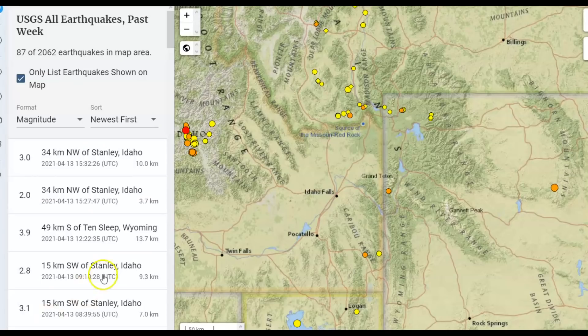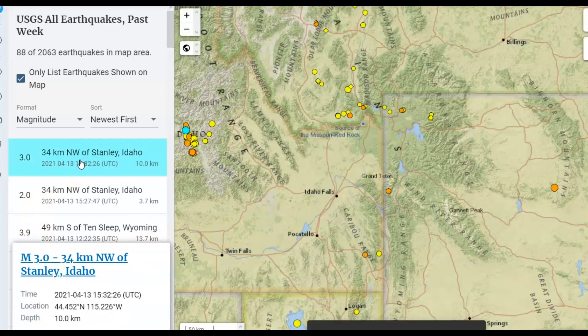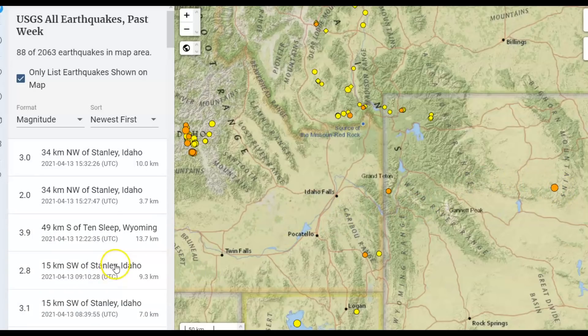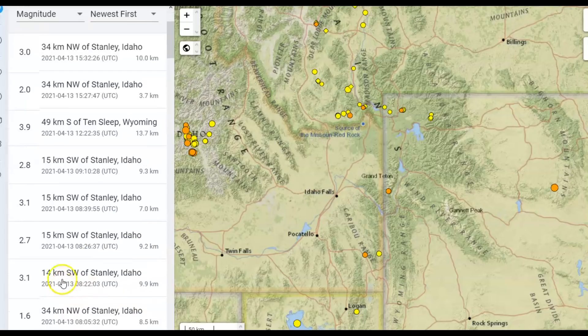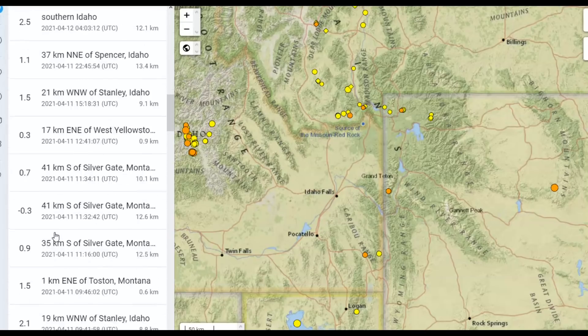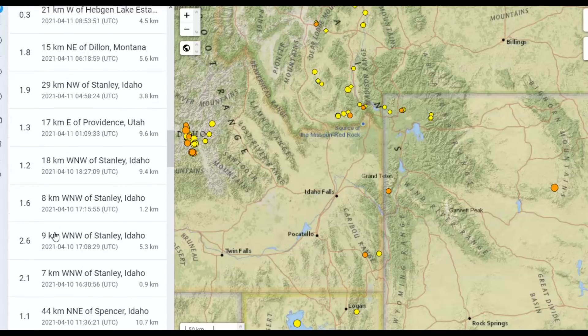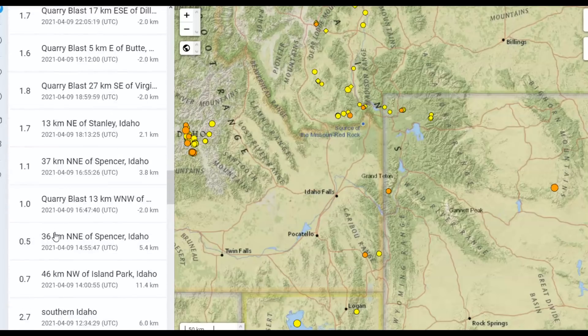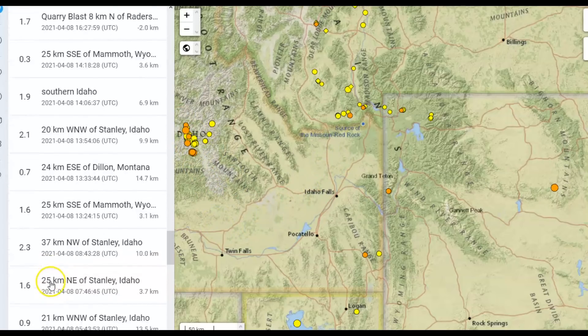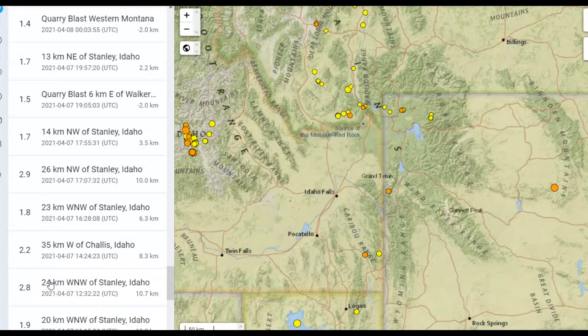USGS has 87 earthquakes on this map within the last seven days, the latest being Stanley, Idaho — a magnitude 3.0, also Stanley a 2.0, the 3.9 for Ten Sleep, then 2.8 Stanley Idaho, 3.1 Stanley Idaho, 2.7, 3.1 — they're getting a little bit stronger in magnitude in the last few hours. I showed you how the Sawtooth fault zone does connect and is affected by Yellowstone — I showed the documentation in one of my last videos about that.